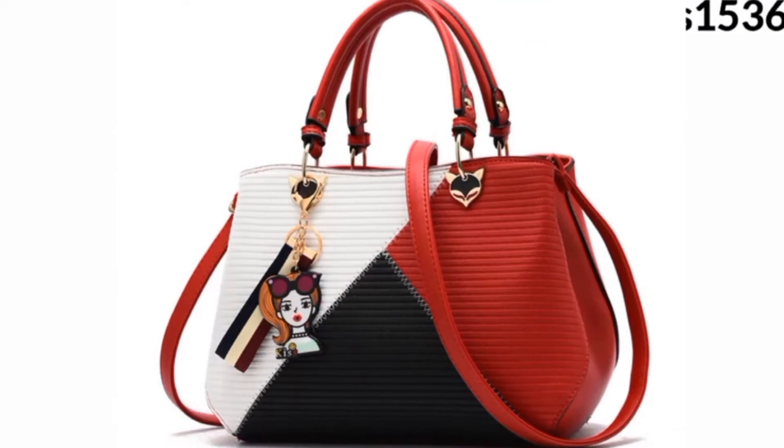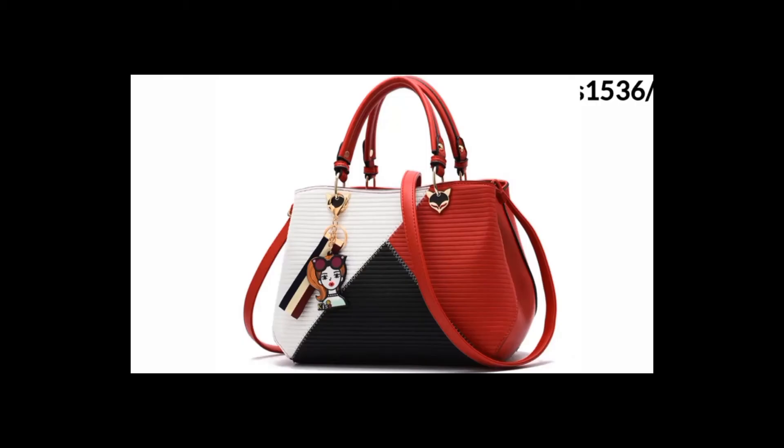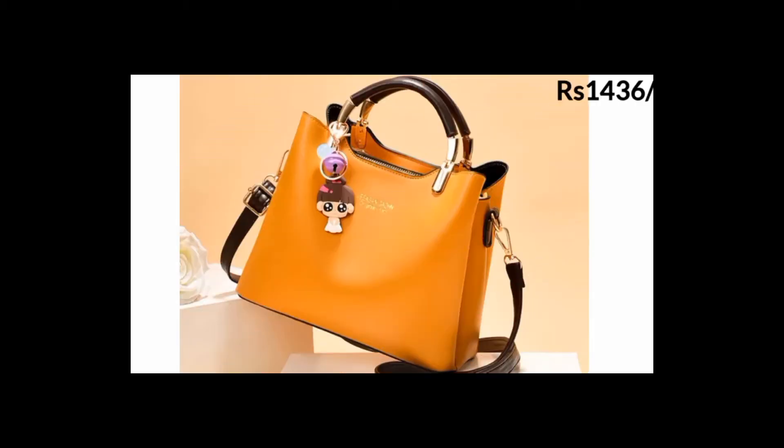With eight Wirecutter staffers giving opinions on our top 10 bags, we found the six tote bags we loved that covered a variety of looks, carrying needs, and budgets. And best of all, they made great schlepping partners.